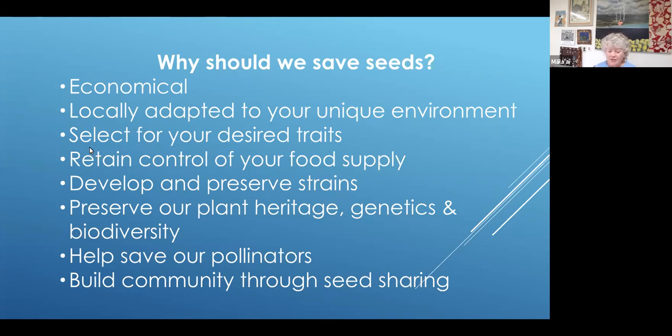And we build community through seed sharing. What is nicer than to get a gift of seeds from a friend who grew and saved those seeds? So I know we're not having very many seed exchanges right now, but you can share seeds within your gardening friends.